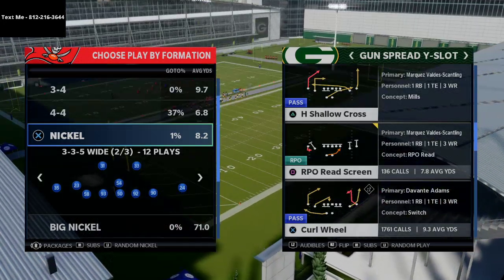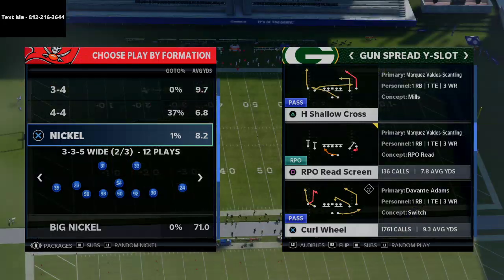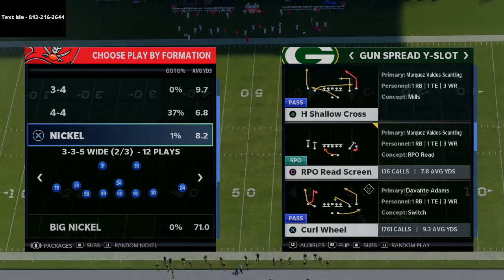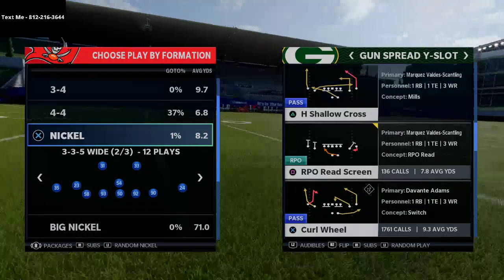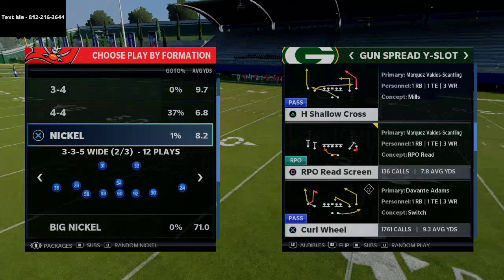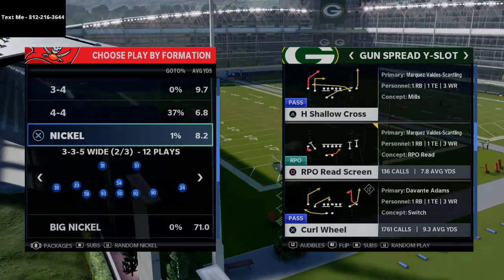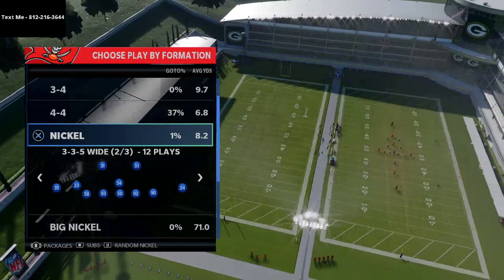I want to show you one of my favorite plays in the entire game. It comes from the Gun Spread My Slot in the Arizona Cardinals playbook, and the play is Curl Wheel — this truly is my favorite passing play in the entire game. We're going to show you a couple of different setups for it today. I actually have a full ebook out on the Arizona Cardinals offense, which is linked in the description, and it also includes my full 46 defensive ebook.